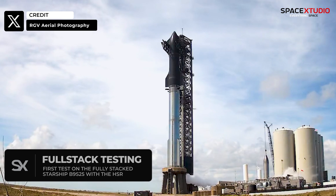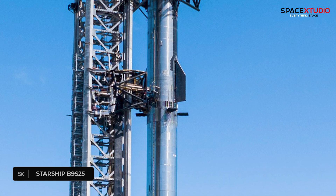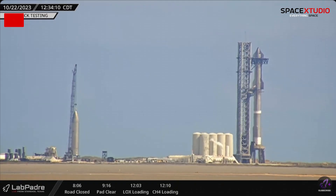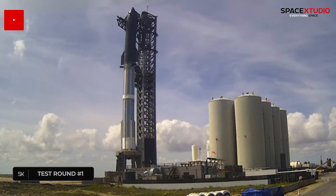SpaceX started the final phase of pre-flight testing of Starship today. After months of work, the Starship full stack of Booster 9 and Ship 25 underwent its first testing since the new hot staging ring was installed. Although we didn't see any sign of prop loading on the ship, the locks and methane tanks on the booster were partially filled with liquid nitrogen.